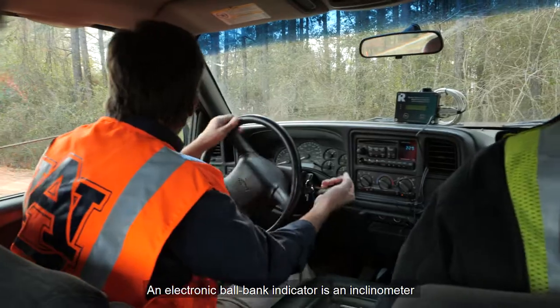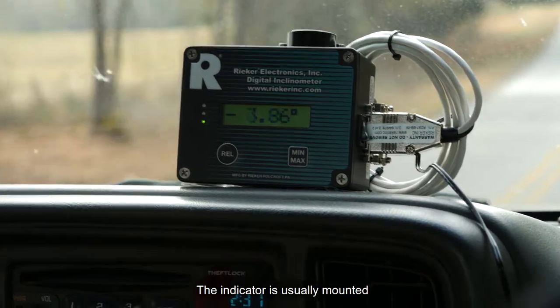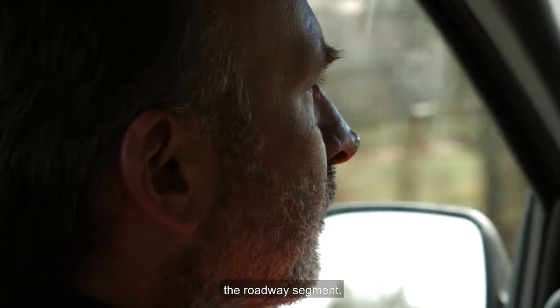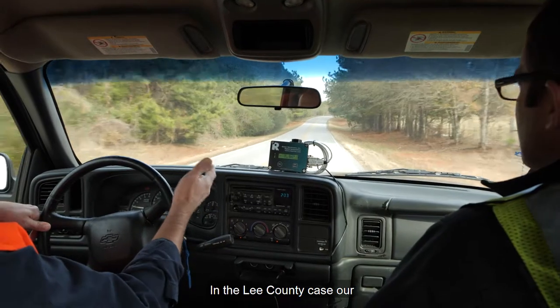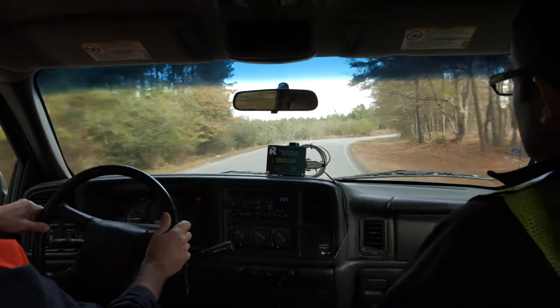An electronic ball bank indicator is an inclinometer that measures how out of plumb a vehicle is as it rounds a curve. The indicator is usually mounted in a vehicle and provides a reading as the vehicle travels the roadway segment. Common practice is to make at least three passes in each direction. In the Lee County case, our readings traveling at 45 miles per hour — our posted speed limit — were recorded first.